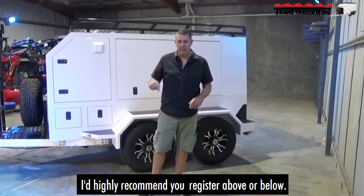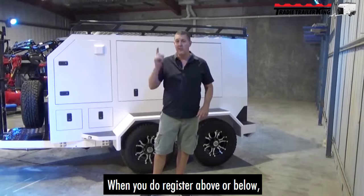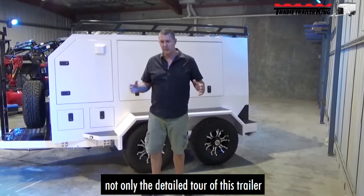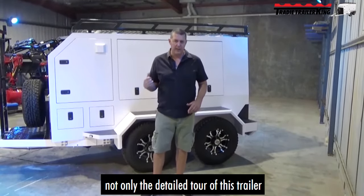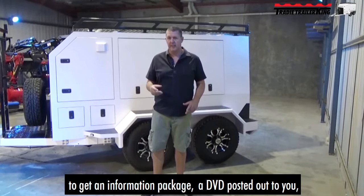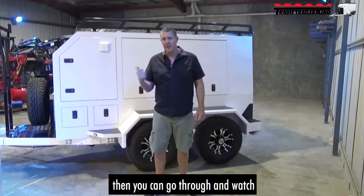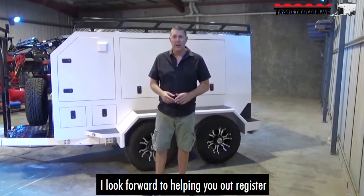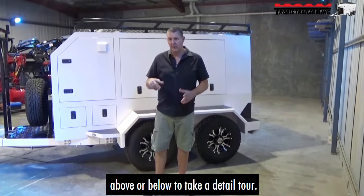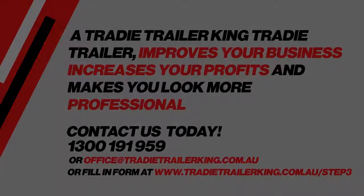I'd highly recommend you register above or below. We'll go inside the trailer, under the trailer, all around it, and so on and so forth. When you register, you also get the option of not only a detailed tour of this trailer and the other trailers, but also an information package and a DVD posted out to you at no charge. Once you've decided, you can go through and watch the full detailed video online as well. Looking forward to helping you out — register above or below and take a detailed tour. Thank you very much.